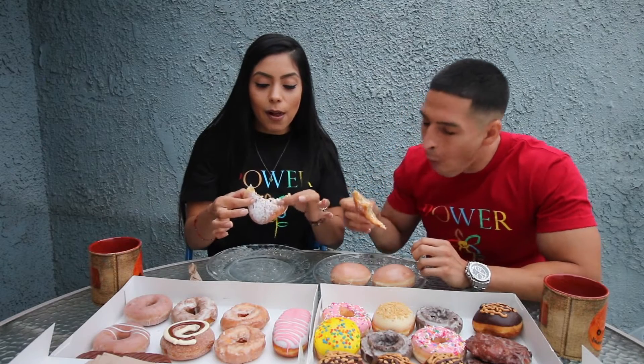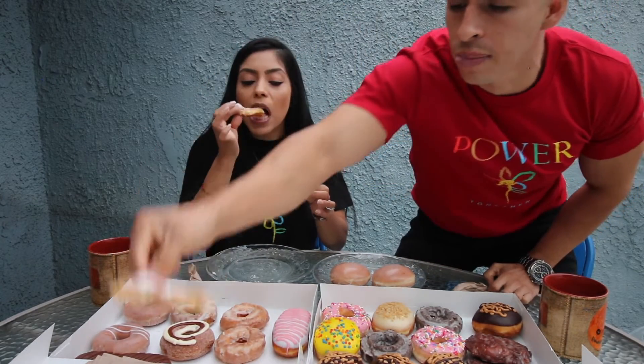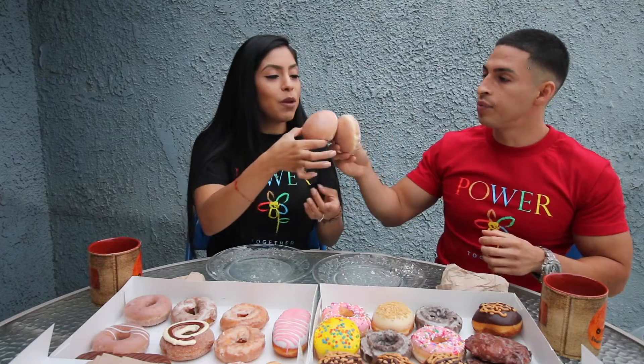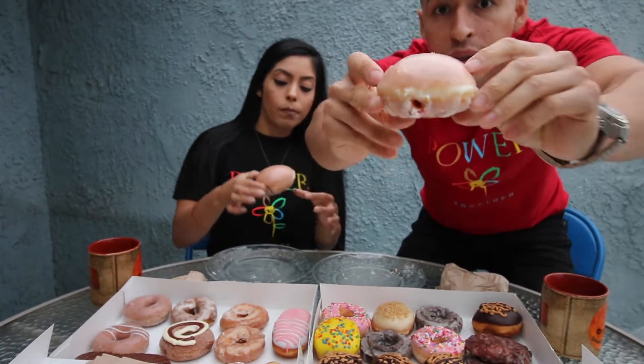Look at her bite and compare that to mine — you gotta get in there to get that filling. Krispy Kreme is lacking on their filling. Their filling is good though. As you can see it's just all dough towards the end — even towards the beginning there's like a quarter-size polka dot of filling in there. Make sure you get a big bite. I think you're supposed to start from the opposite side of the hole because that's where the jelly gets pushed back to.